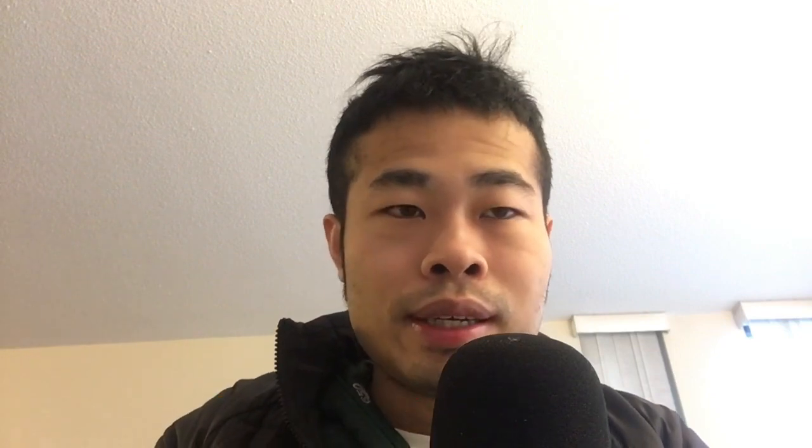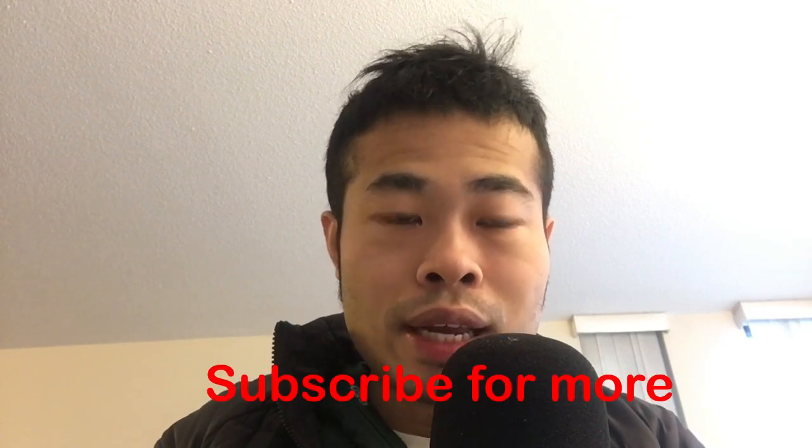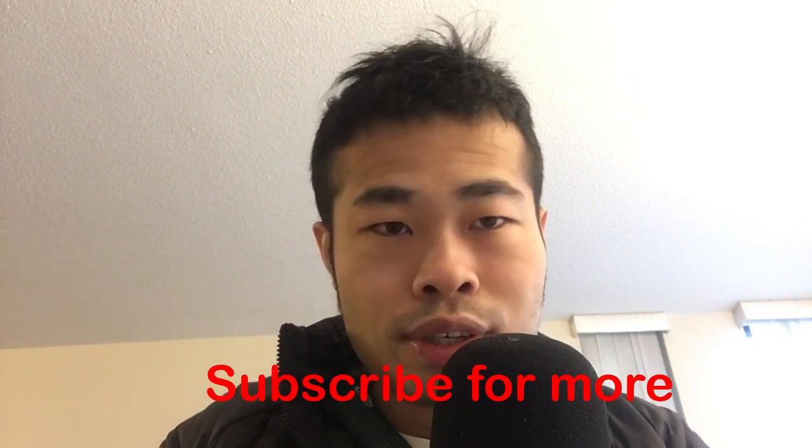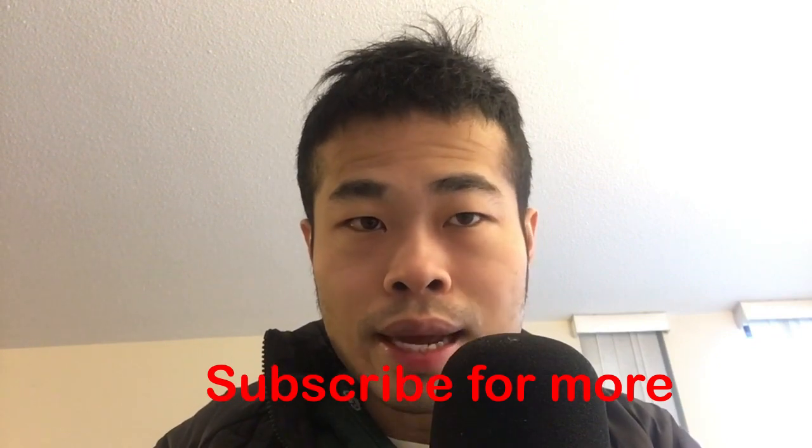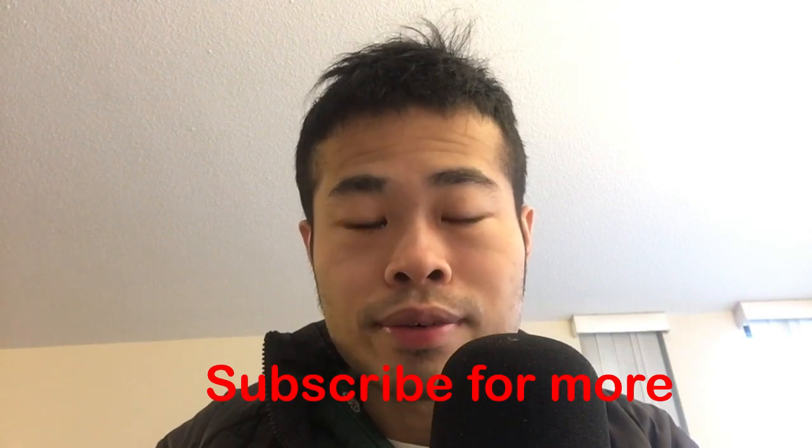Let me know what you think about it. I think it's pretty interesting, even if I personally don't have that kind of use case — but I believe many people do. Anyway, that's all for today. If you'd like to receive more technology news analysis like this, don't forget to subscribe. Take care, I'll see you next time.